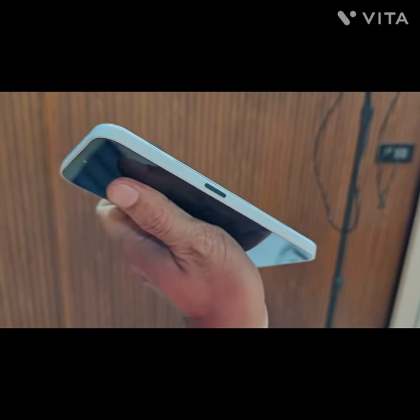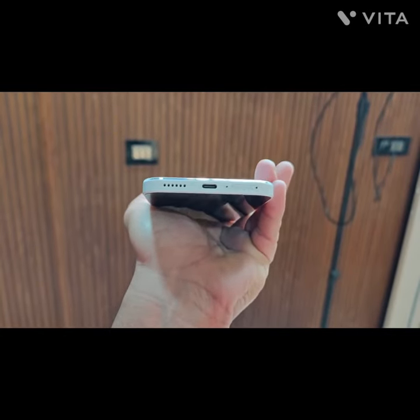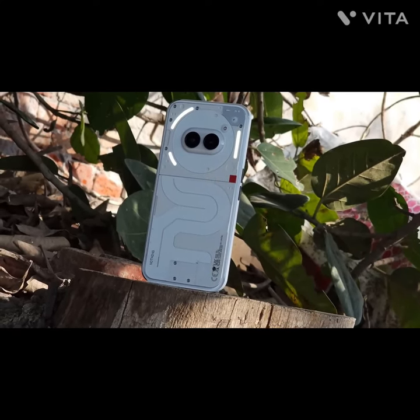Software. The Phone 2A runs the latest Android 14, with Nothing's own OS 2.5 on top. This means a clean, bloatware-free experience, which is always a plus.